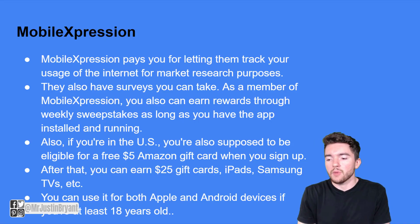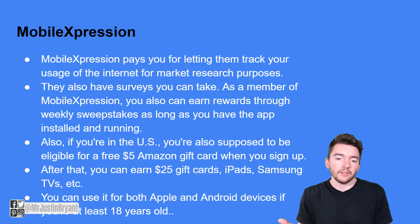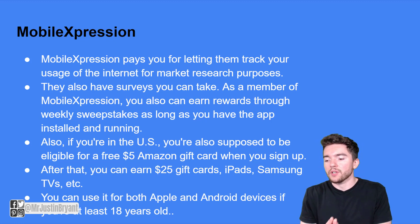The highlights of Mobile Expression: they pay you for letting them track your internet usage for market research. They also have surveys. If you're in the U.S., you're eligible for a free $5 Amazon gift card when you sign up, as long as that promo is still running. After that, you can earn $25 gift cards. They also have sweepstakes for iPads, Samsung TVs, and more. You do need to be 18 or older to participate.